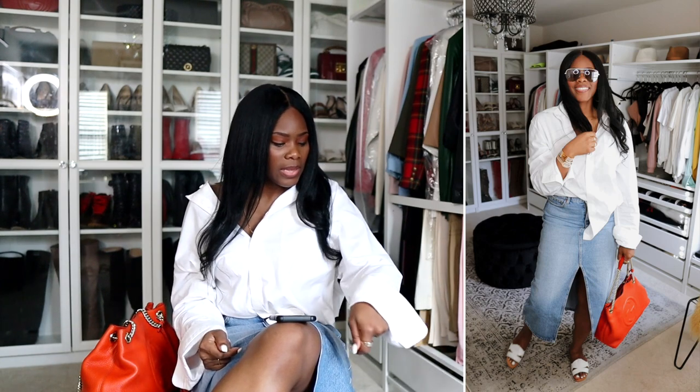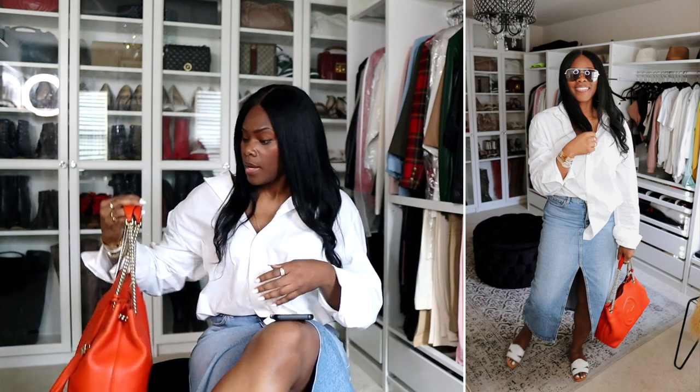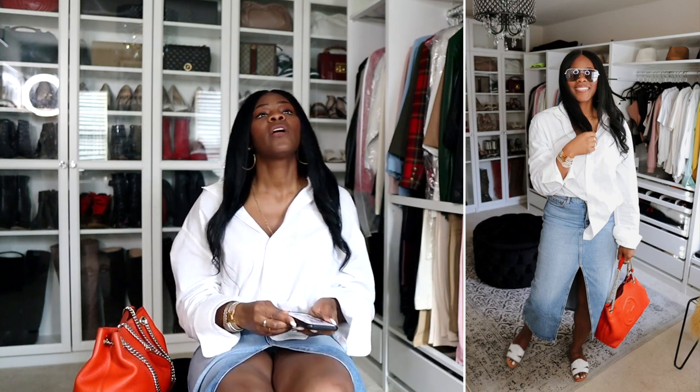Today I have on the white Zara slide sandals, a Mango denim skirt, and an oversized white linen-like shirt from Banana Republic — I really like it. I have on some simple gold earrings from Valerie and a beautiful old bag. One thing about me: I'm not giving anything away. If it's outdated to some people, it's not outdated to me. This bag has been with me for years but it's still in really great condition.